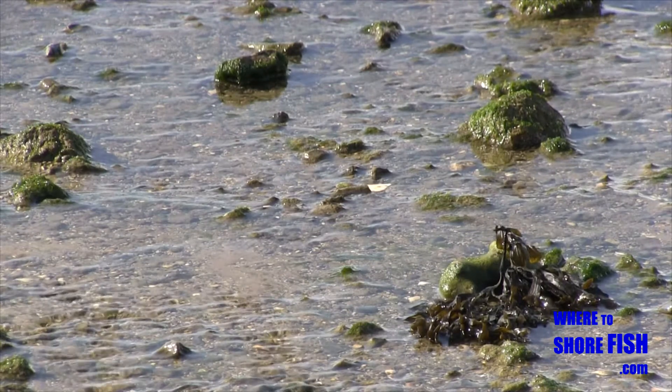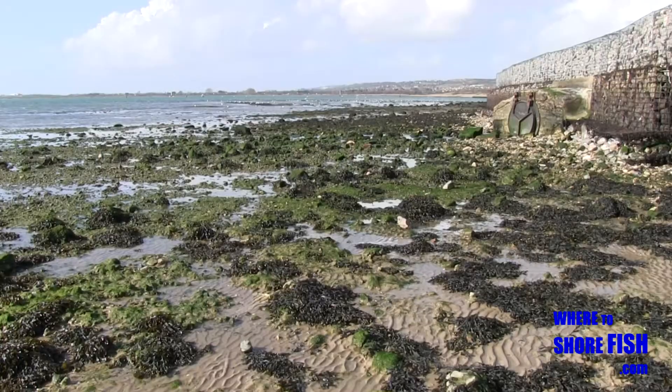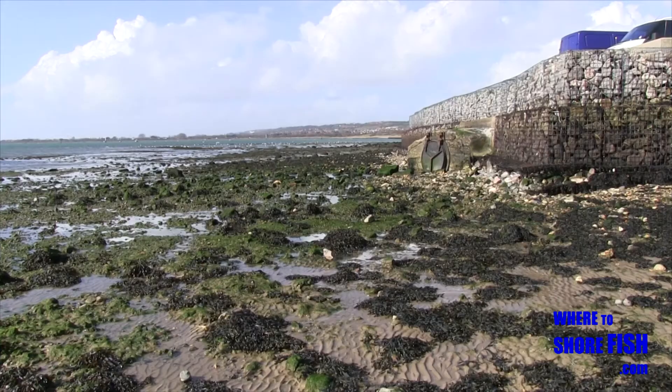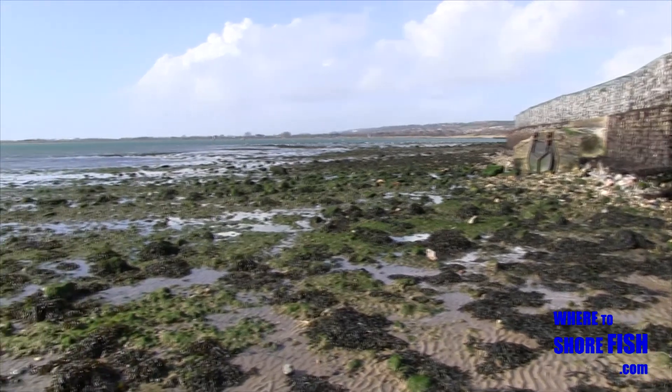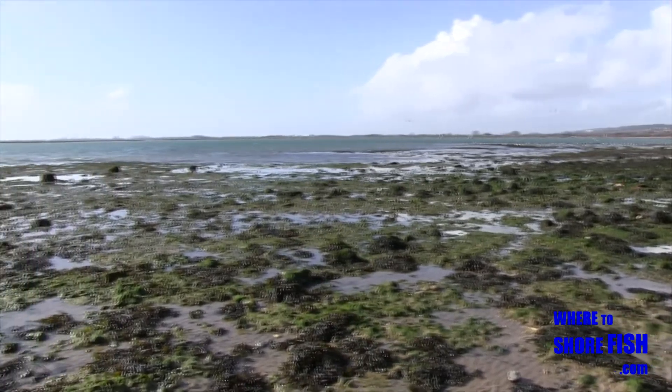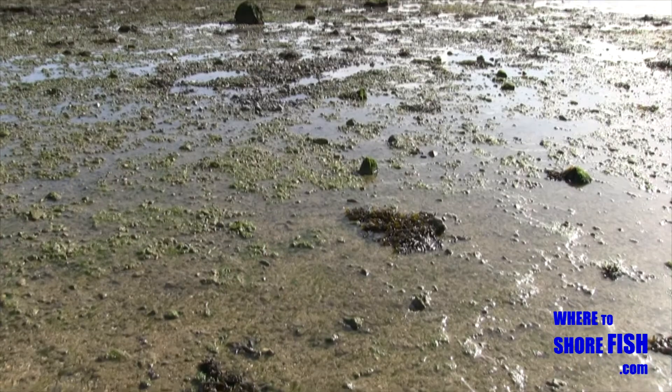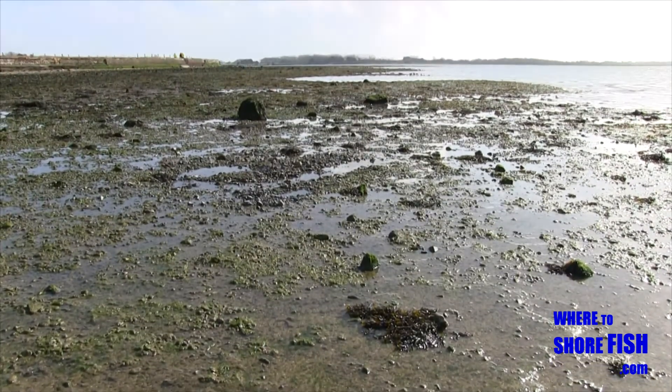I've personally not got the rods out here yet, but another reason I've included this little-known mark is that the ground here is rich in natural food, and the nearby outfall pipes situated inside the harbour point very strongly to mullet. It's an easy, convenient, and safe venue to try when the coastal marks are too rough, or you want somewhere you can roam and get away from the static two-rods-and-a-tripod approach.